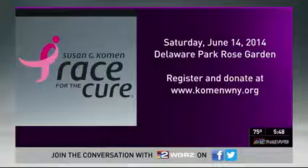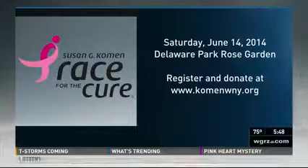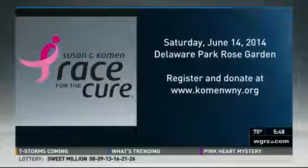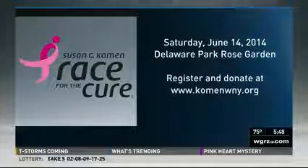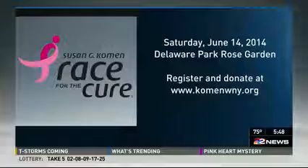Melissa Holmes, Channel 2 News. There you go — it's that simple. And this is also simple: coming to the Susan G. Komen Race for the Cure. It kicks off this coming Saturday morning in the Delaware Park Rose Garden. You can still register and donate online — just head to KomenWNY.org.